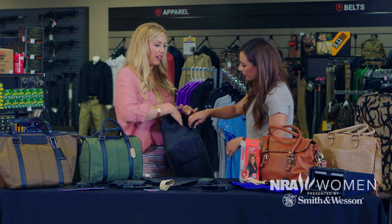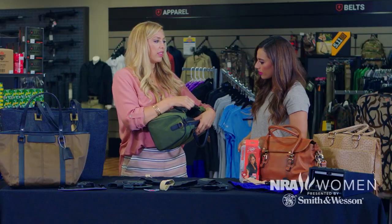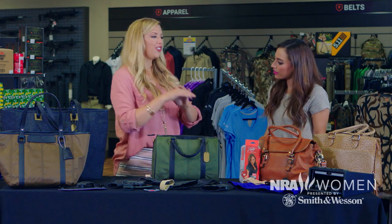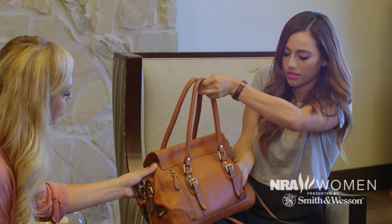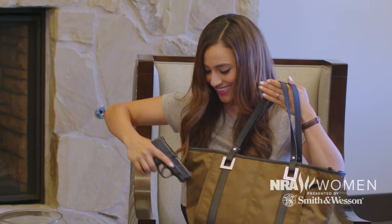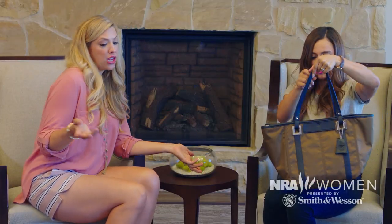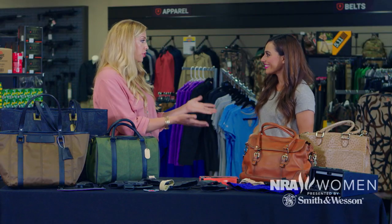So you flip it around and right here you'll see there is a place to put a velcro holster. This is one where you draw from the top of the bag, and your firearm fits right in there with the velcro holster. What I really love about having a dedicated concealed carry purse is that you're not putting your firearm inside the bag with everything else — it has a pocket specifically for your firearm, so nothing's going to get jammed in the trigger well. These little neat pockets and hidden closures are reassuring.